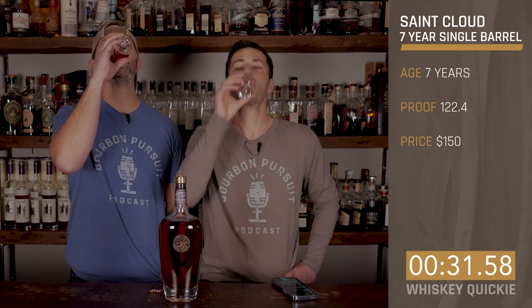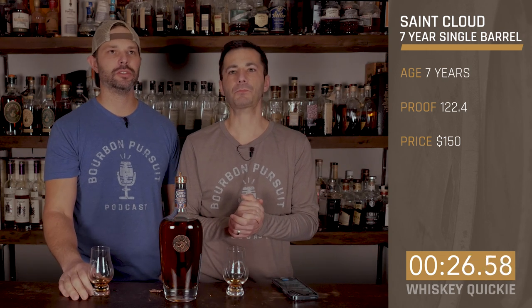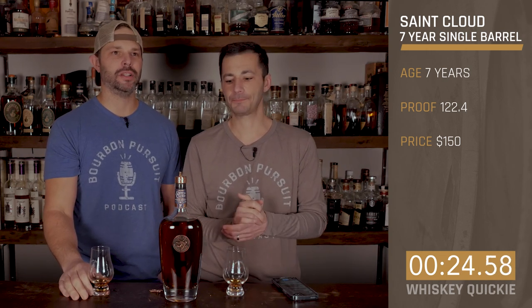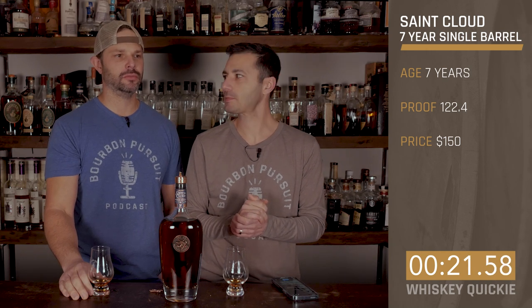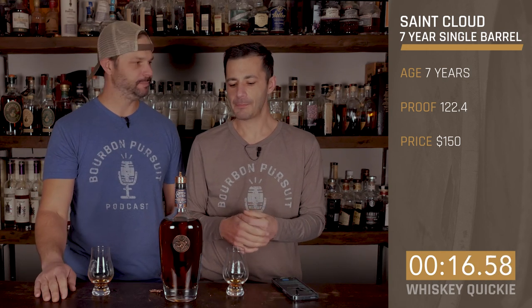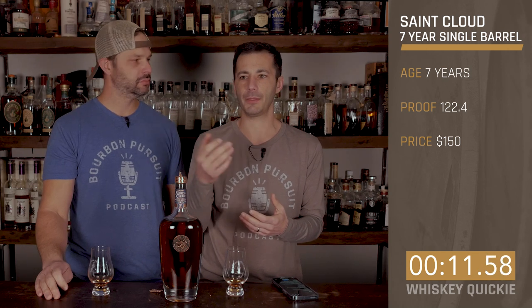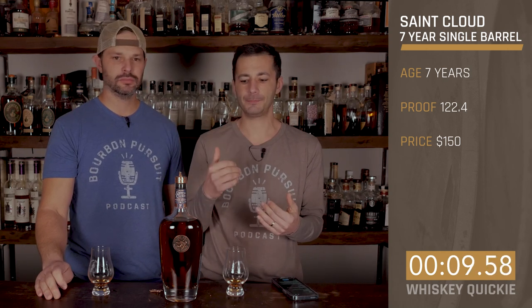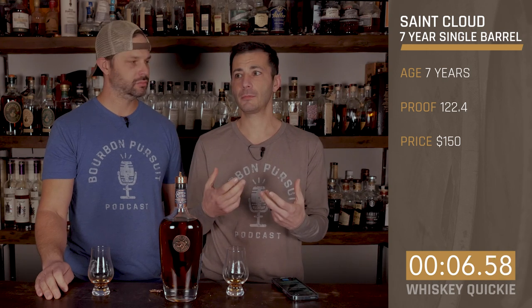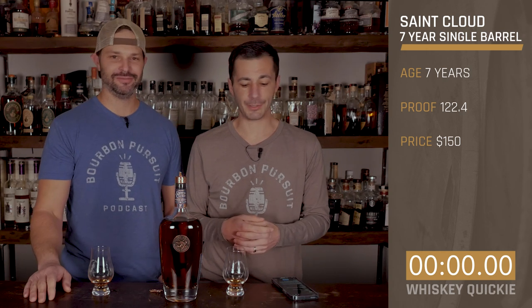On the taste and finish, I'm getting some corn pudding, sweet corn, and a little bit of those grassy flavors coming out on the finish. There's a rounded fruit character on the front of the palate. The finish doesn't blast you by any means — it doesn't taste like 122 proof. It's very approachable for that high proof.